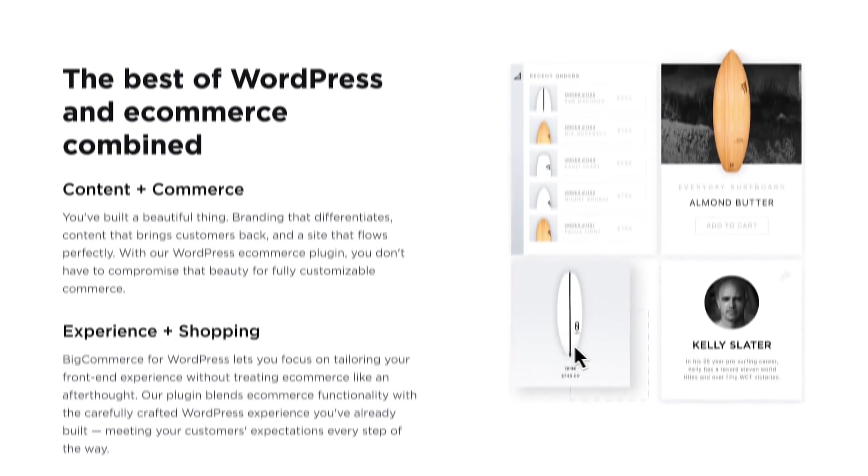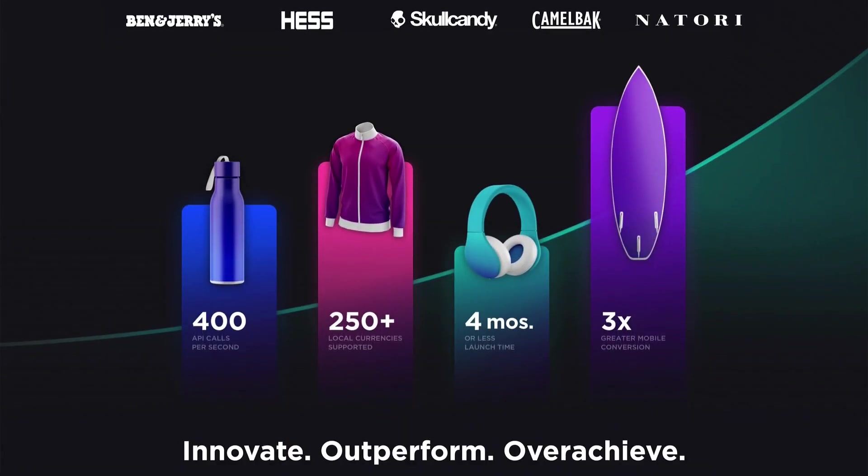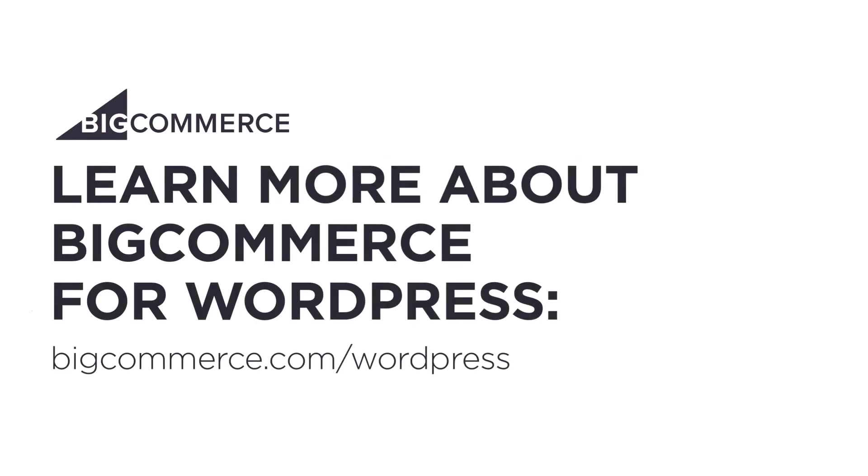So stop worrying about outgrowing your website. Say goodbye to uncertainty and future growing pains, and say hello to a solution that's ready to grow with you. If you're ready for a better, more scalable e-commerce solution on WordPress, get started with BigCommerce for WordPress today.